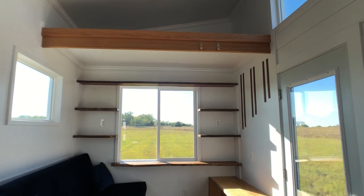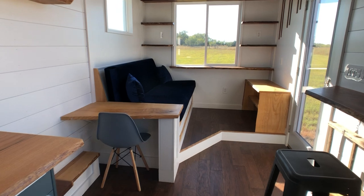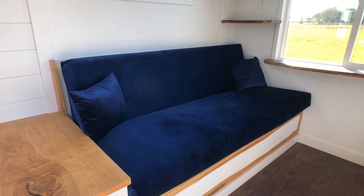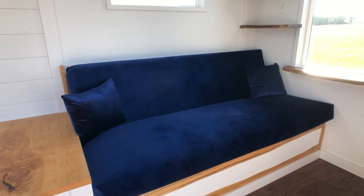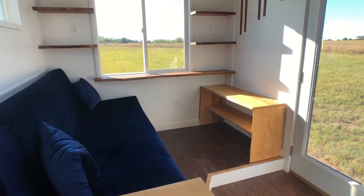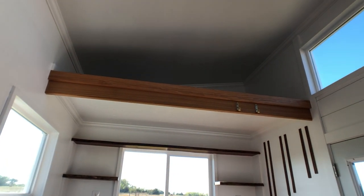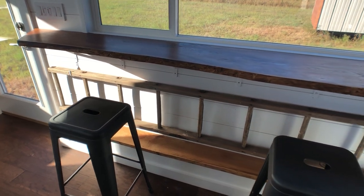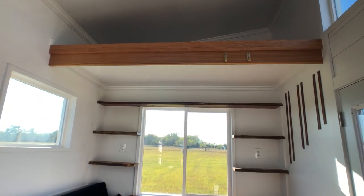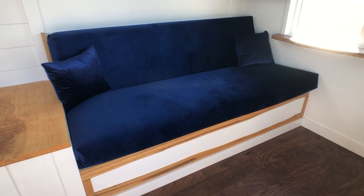On the other side of the house is the living area which has a desk to the left, right beside the full-size couch which can also be used for guests sleeping. It's blue and velvet, really beautiful. Across from the couch is the entertainment center, and then above the living area is a twin-size loft. Underneath the bar we store the ladder used to get up into the twin loft, and another key feature is storage underneath the full-size couch.